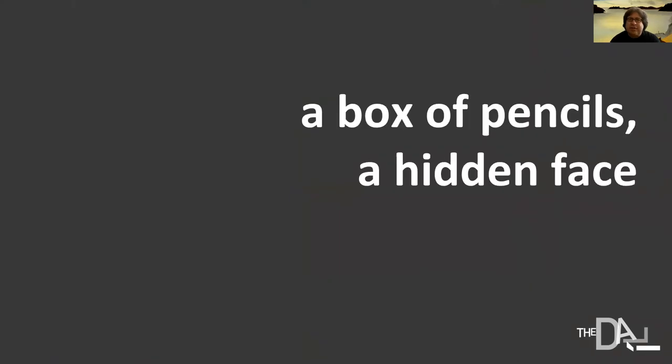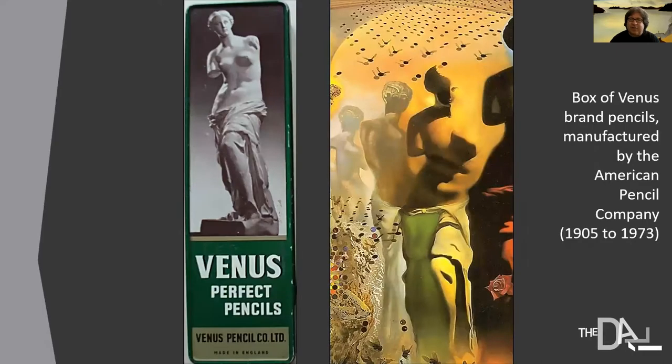What I'm going to focus on today are some of the hidden illusions that Dali has created. The first and most obvious one is the hidden face right in the center. It was inspired by a box of Venus pencils, manufactured by the American Pencil Company. Within the shadows of the contours of the Venus de Milo on that box, Dali saw what looked like a face, and he devoted the 16-month period to translating that into an illusion we all could see.